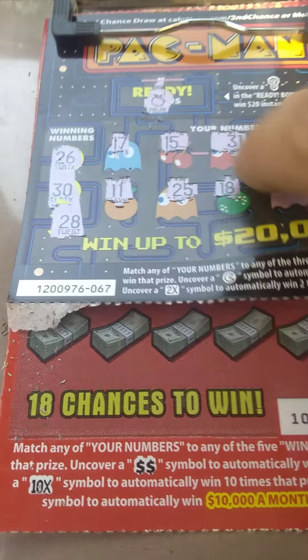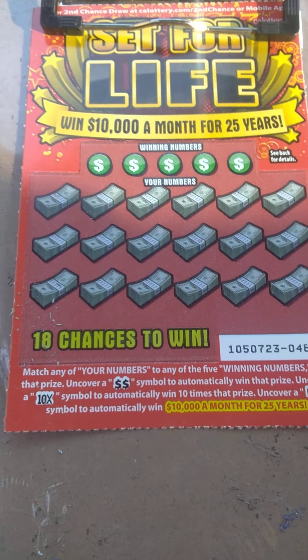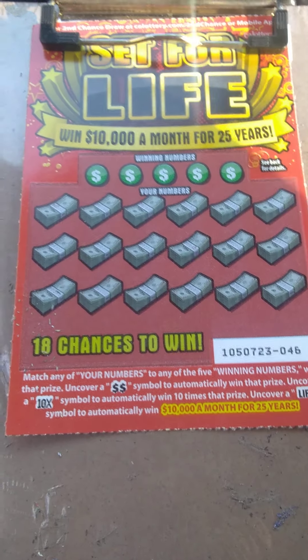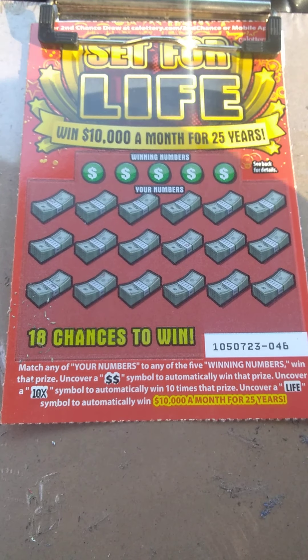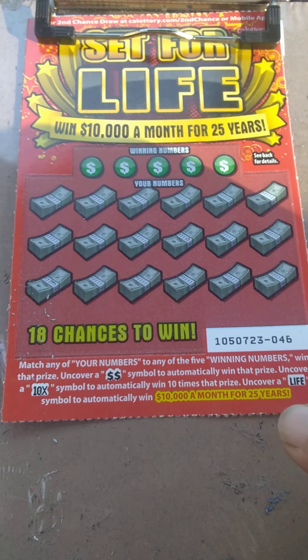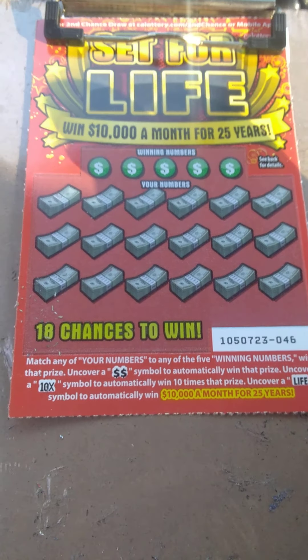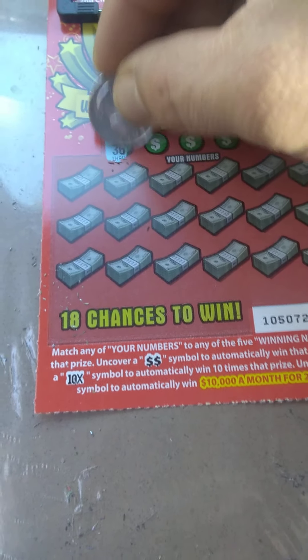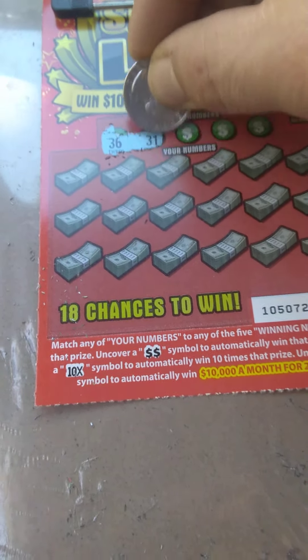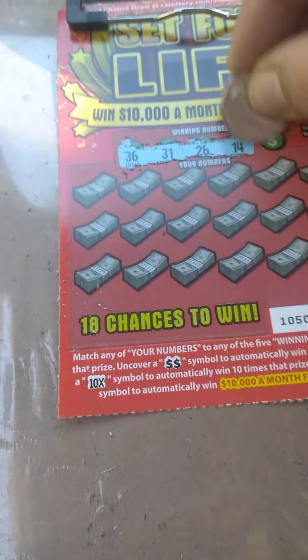Let's move on to the five dollar Set for Life right here — new one that came out, ticket number 46, 18 chances to win. Top prize 10,000 a month for 25 years. Uncover a double dollar sign, 10x, and of course that life symbol, otherwise match your numbers to the winning numbers. Here we go, come on: 36, 31, 26, 14, and 22.